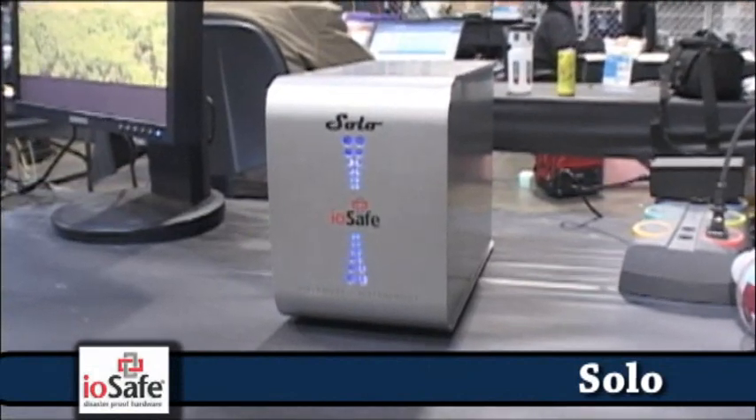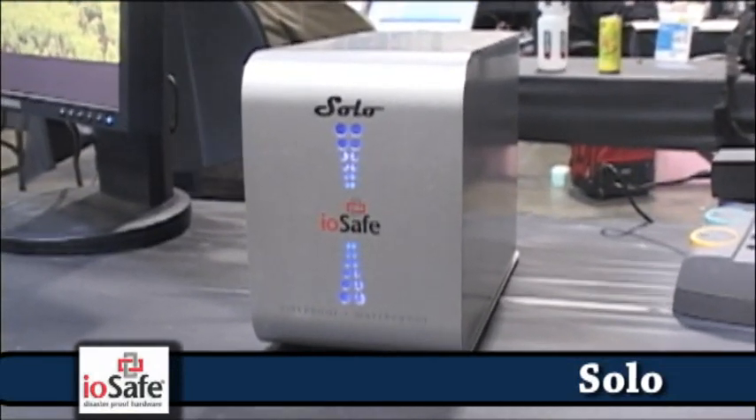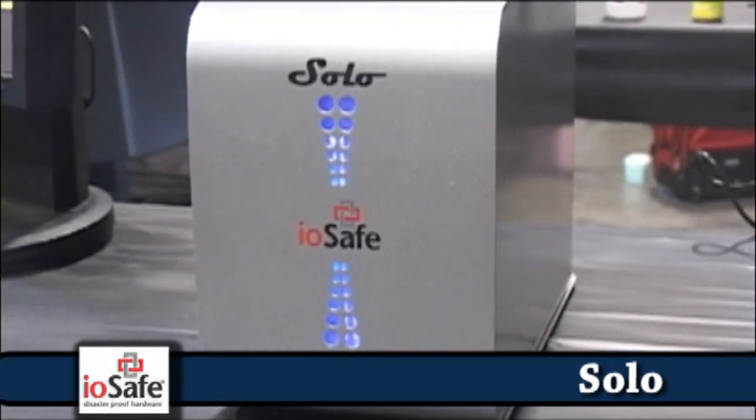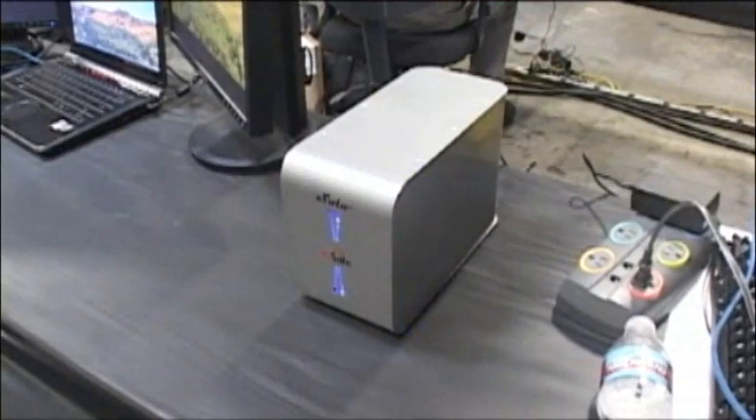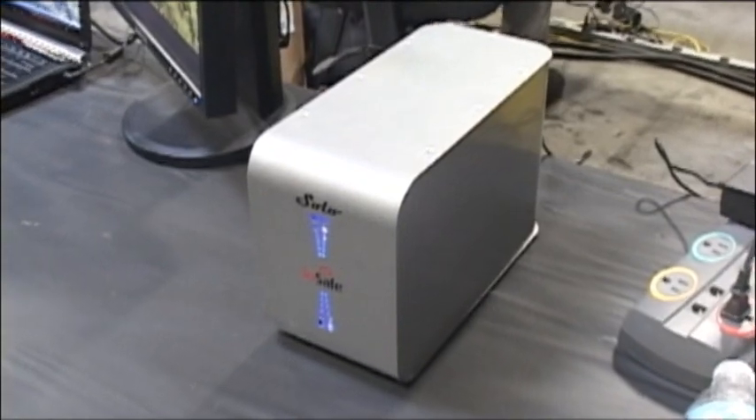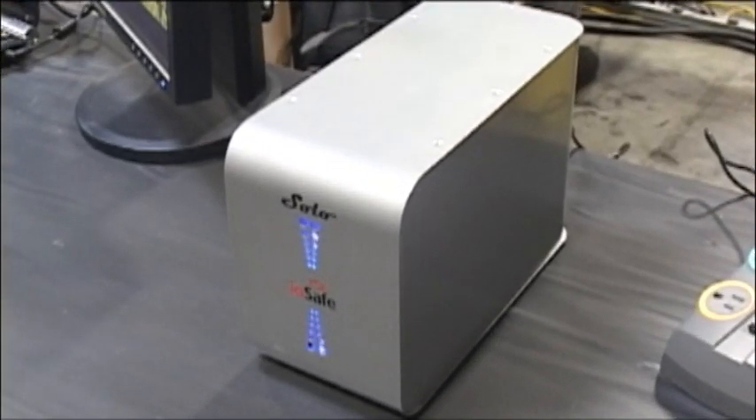We're going to add another product to that category: the bulletproof, fireproof, waterproof, indestructible storage case — the Solo from IOSafe. The Solo is a product line touted as disaster-proof storage. It encases a 500GB, 1 or 1.5TB SATA drive within a USB 2.0 enclosure designed to withstand fire, flood, structural collapse, and other natural or unnatural disasters. It can withstand a 1,550-degree fire for 30 minutes and is waterproof for up to 3 days in 10 feet of salt or fresh water — pretty much made to survive the worst day for your home or office.